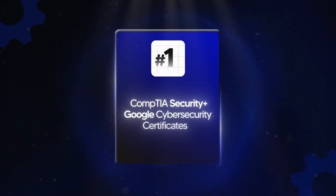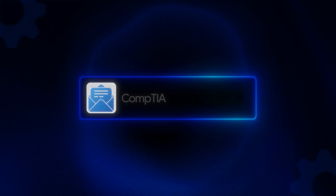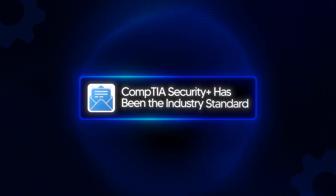Let's talk about what each certificate is — the basics. The CompTIA Security Plus is an industry staple. It's been around for over 20 years. It's vendor neutral, globally recognized, and it covers core security fundamentals — think networks, threats, cryptography, incident response — all the fundamentals of cybersecurity. Think of it as your security foundation if you're looking to get into this field.